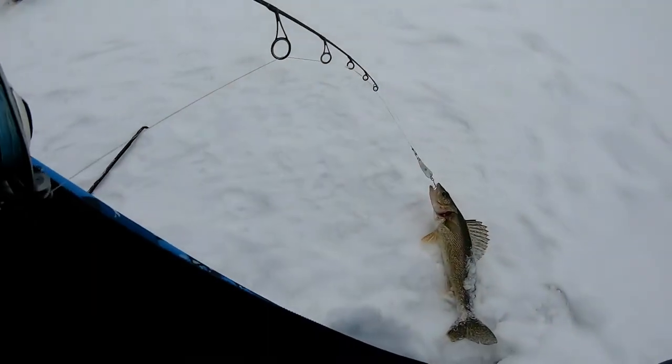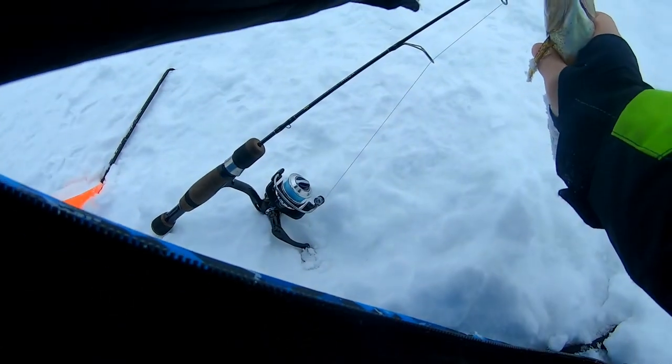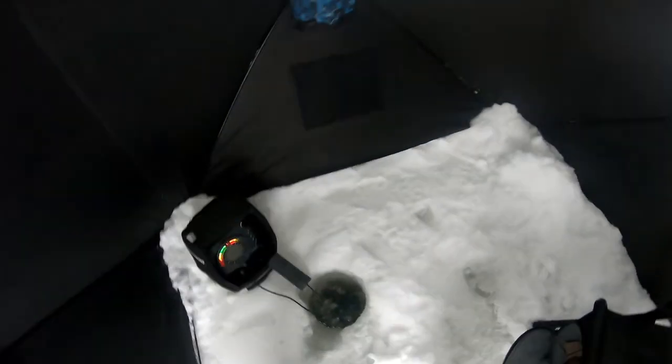Got a fish on right here — that's our first walleye of the day. It's a 13-incher and we're going to let him go so he can grow a bit bigger before we eat them. Hopefully we catch a few more.